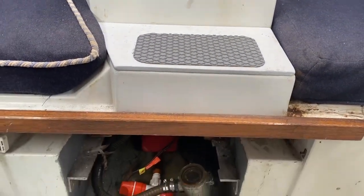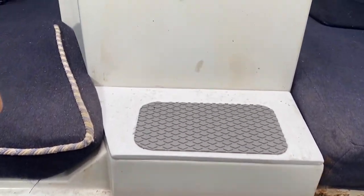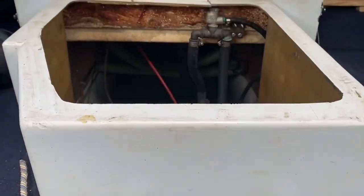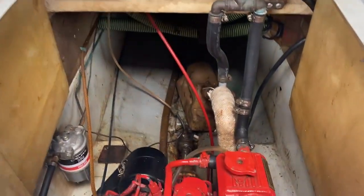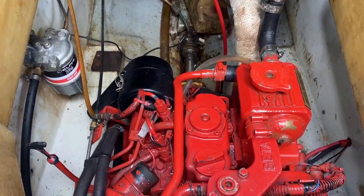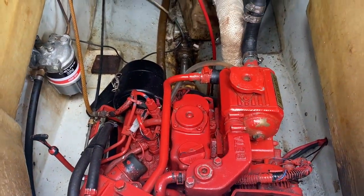The battery is underneath — there are pictures on Boatshed. And then we see the engine. The engine has an automatic bilge pump and tread plates. We can see the Beta Marine 14 horsepower engine which has done approximately 260 hours.